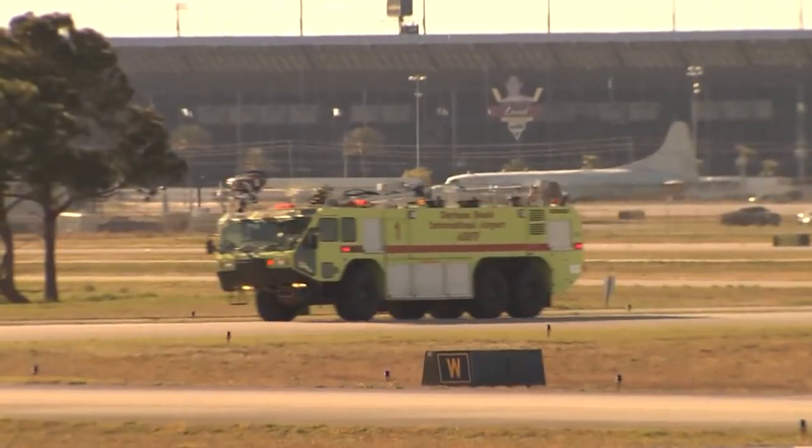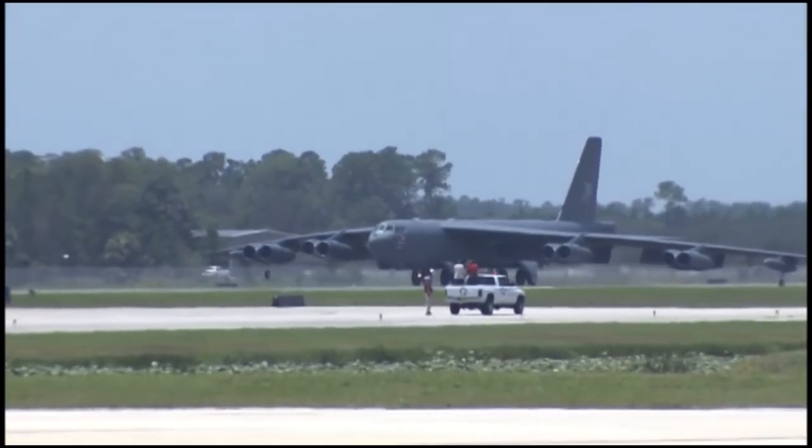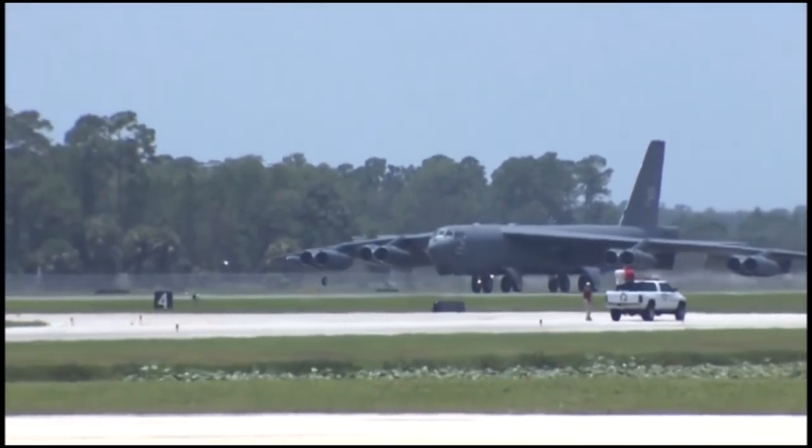They are really busy with air traffic, and one of the fixed base operators also has a military contract, so they get a lot of military aircraft coming in.